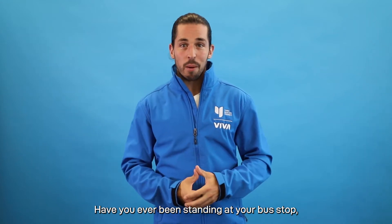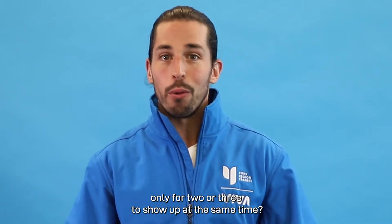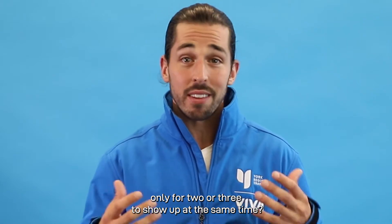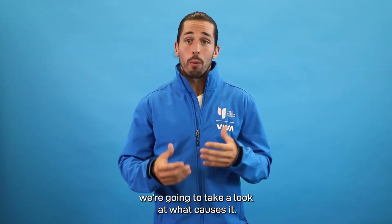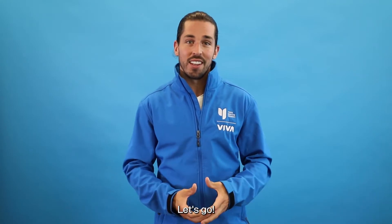Have you ever been standing at your bus stop, waiting for your bus to arrive, only for two or three to show up at the same time? It's called bunching, and this week for Talk Tuesday we're going to take a look at what causes it. Let's go.